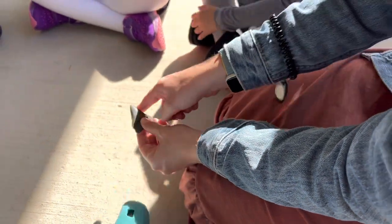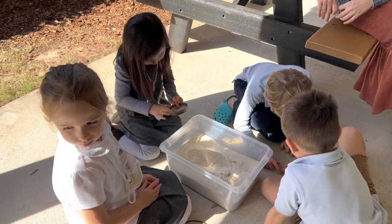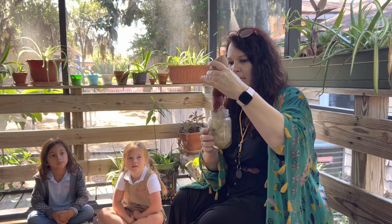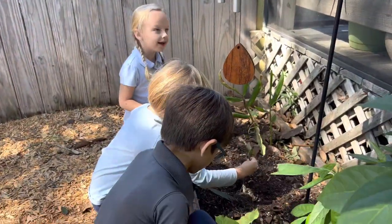Kindergarten students learn about the plants and animals found in the various ecosystems throughout Florida. The activities are hands-on and take place outside, where students get to explore their environment by observing and conducting experiments. Students learn about their surroundings and develop respect for nature.